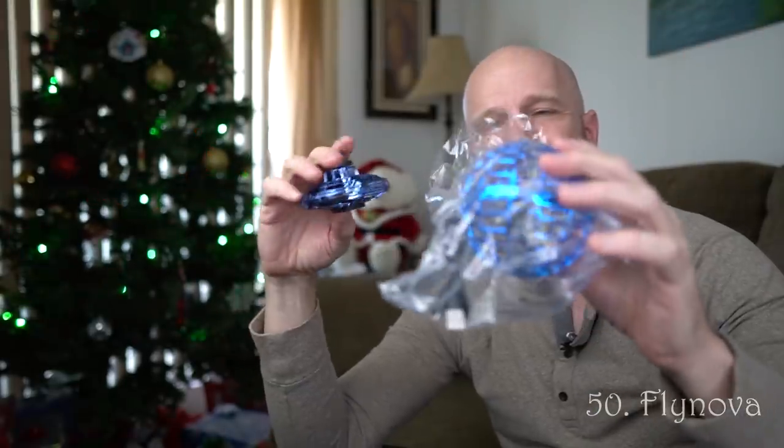This is the Fly Nova — they now have a new one called the Fly Nova Pro. It's basically like a motorized fidget spinner that you can fly back and forth to yourself. I had a lot of fun with this one. Not terribly expensive — kind of a fun toy.